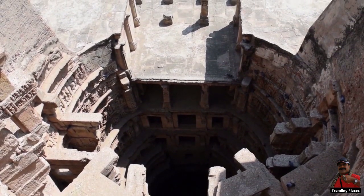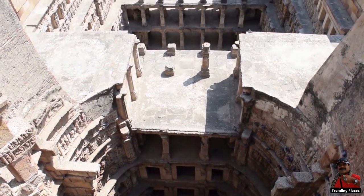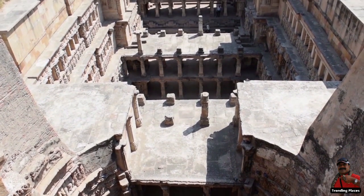Welcome to Trending Places. Today we will take you through Raniki Vav, the Queen's Stepwell, at Patan, Gujarat.